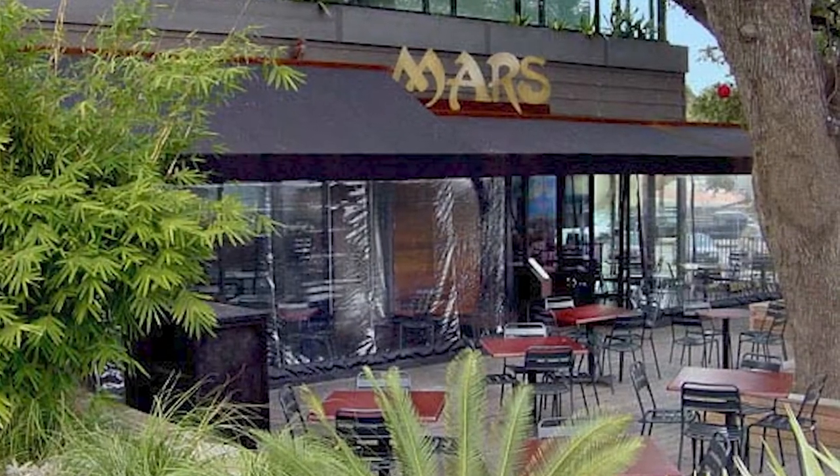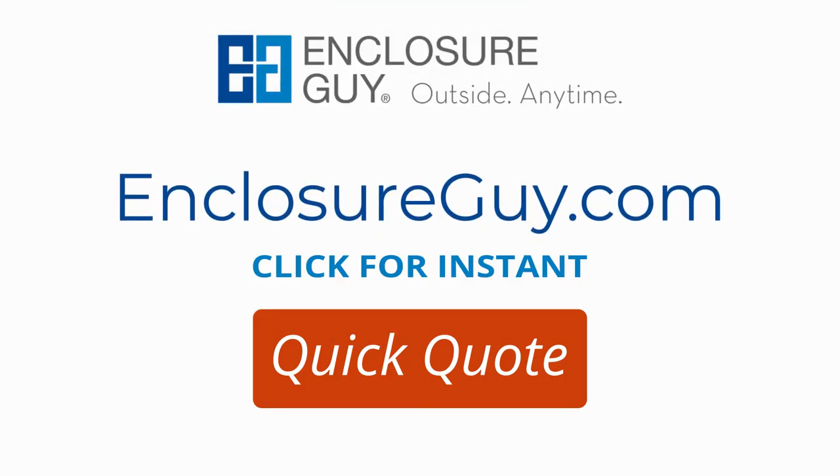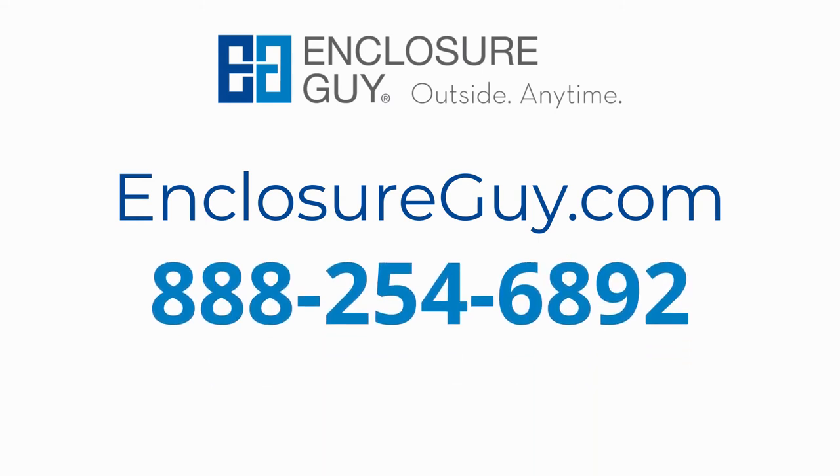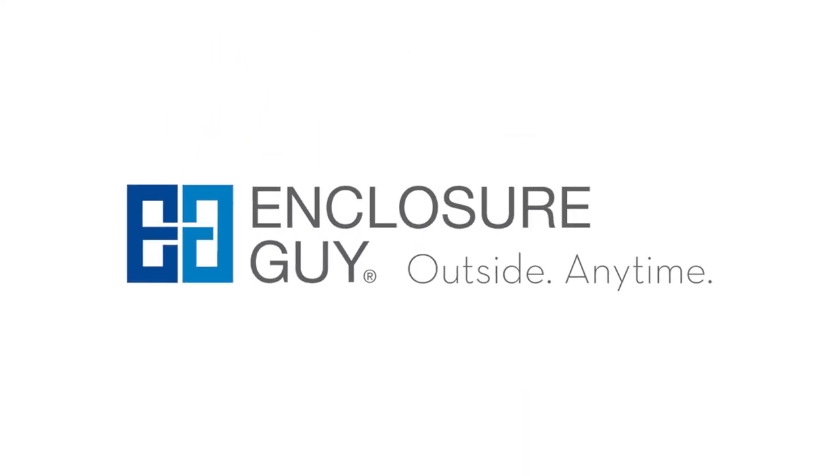To protect your guests and your merchandise from the sun, start by visiting EnclosureGuy.com to learn more about their custom commercial sun shades and get your instant quick quote while you're there. Or give their experts a call today at 888-254-6892. Enclosure Guy — outside, anytime.